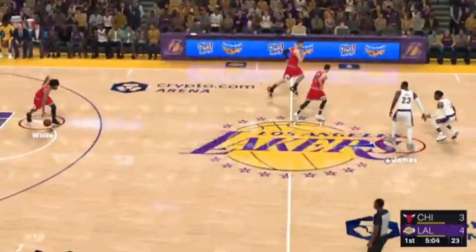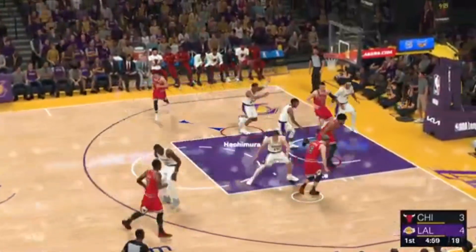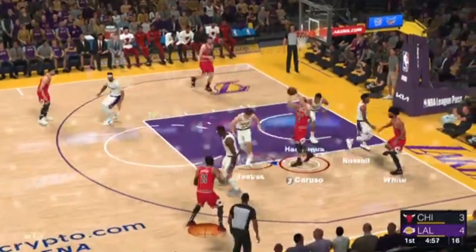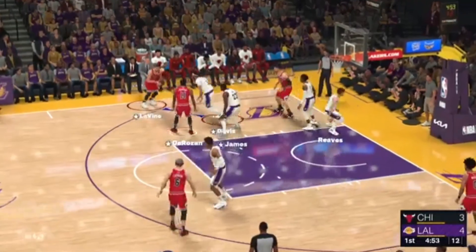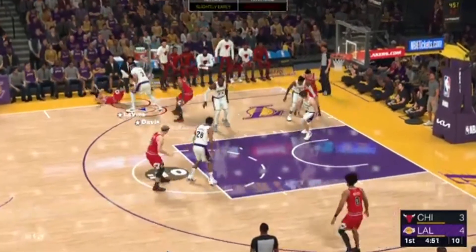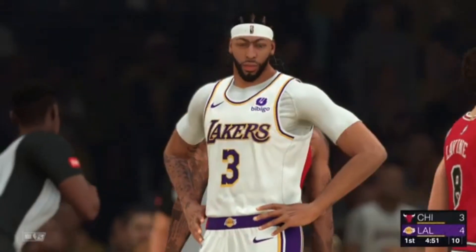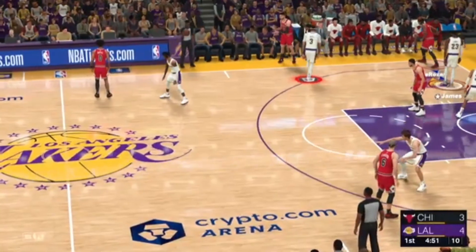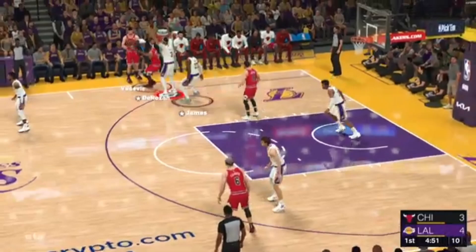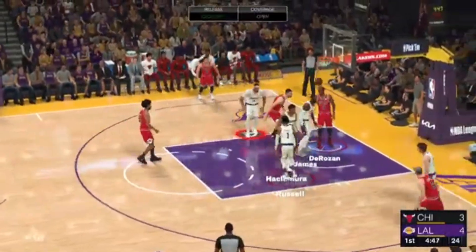Anthony Davis with the pass, good by LeBron James, just bodying defenders inside. And White kicks to Caruso. DeRozan finds Levine. And Davis sends it back, out of bounds. Chicago will return possession. Here in the first, a little over a minute played so far.